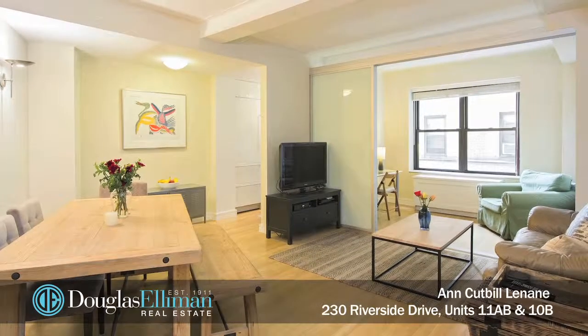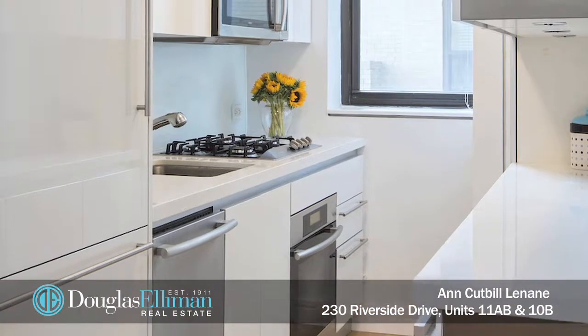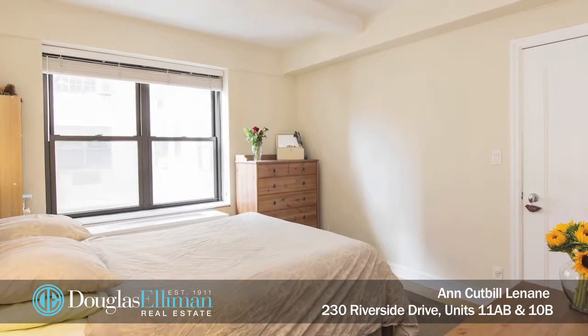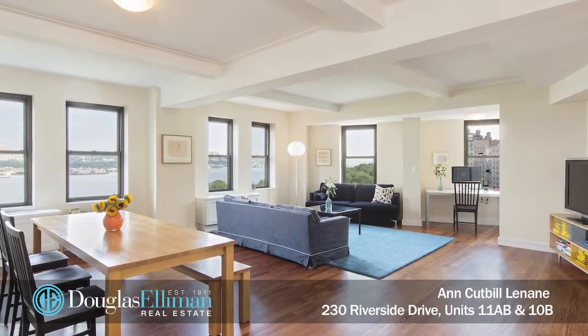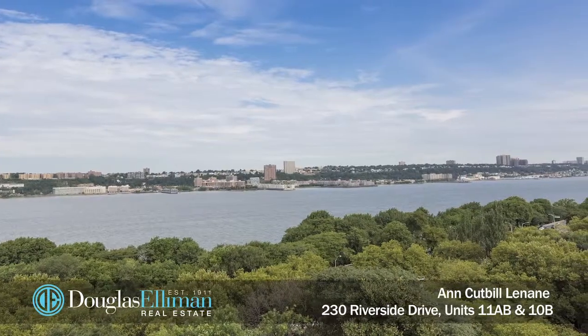10B is a sunny one-bedroom with lots of light that faces east. It's also in mint condition and currently has a tenant in place who will be willing to vacate or stay, offering an investor terrific rental income. If approvals were granted for the combination of this unit, its new owner could possibly create a four or five bedroom home.